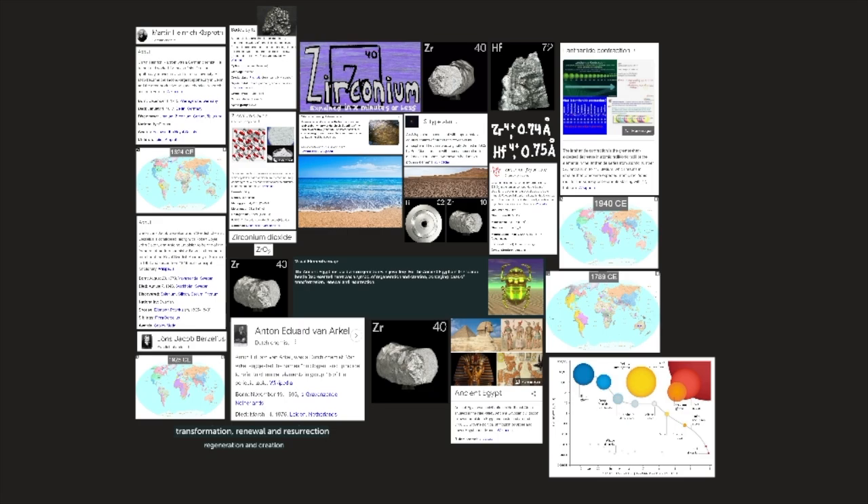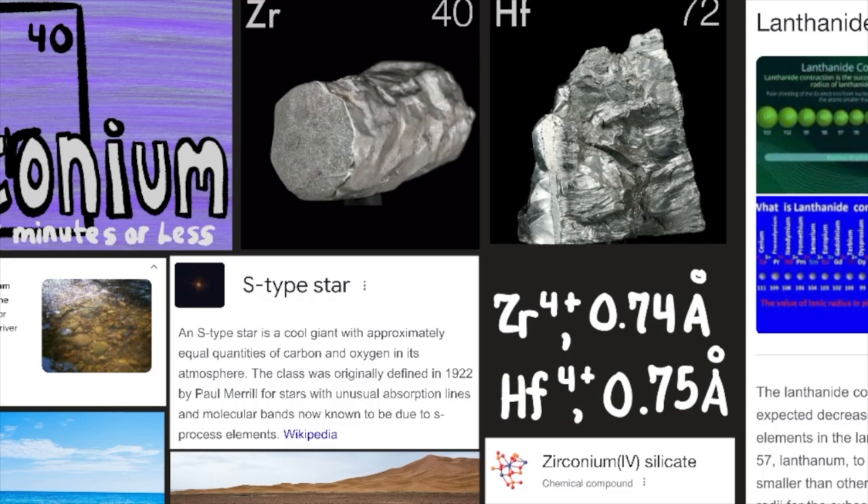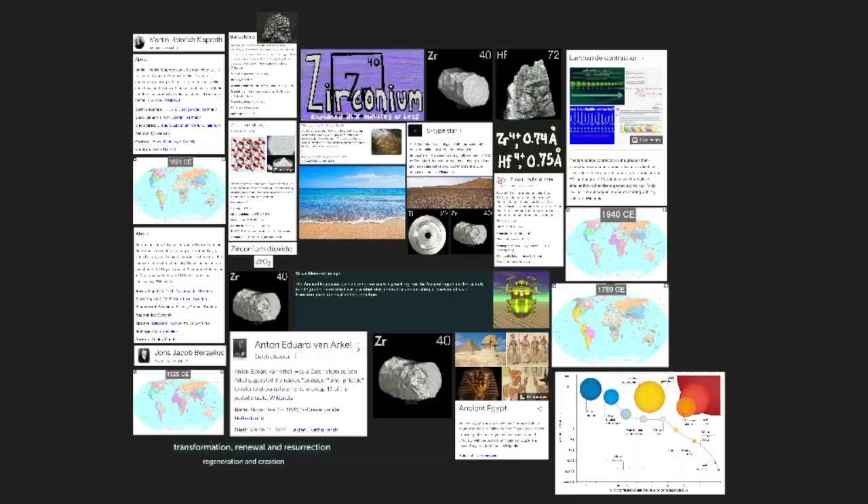Zirconium is relatively abundant in the Earth's crust, but not in concentrated deposits, and is characteristically observed in S-type stars. The mineral zircon, generally found in alluvial deposits in stream beds, ocean beaches, or old lake beds, is the only commercial source of zirconium. Baddeleyite, which is essentially pure zirconium dioxide (ZrO2), is the only other important zirconium mineral. Zirconium is produced by the same process used for titanium. An S-type star is a cool giant with approximately equal quantities of carbon and oxygen in its atmosphere.